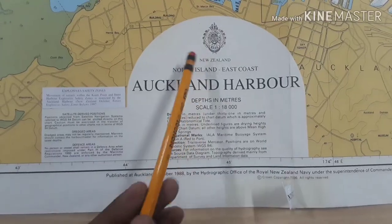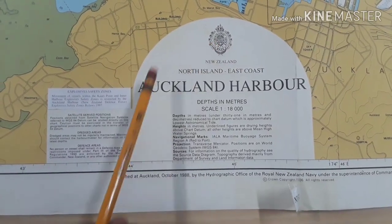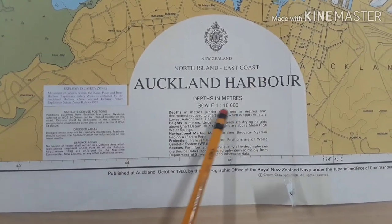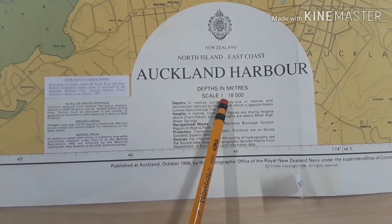The first thing we are about to discuss is the chart title and chart number. This is the chart seal of the hydrographic office, and this is the title of the chart: Auckland Harbour. The sounding depths are in meters and the scale is 1 to 18,000.